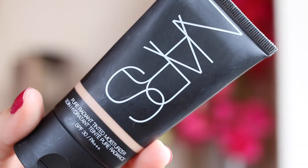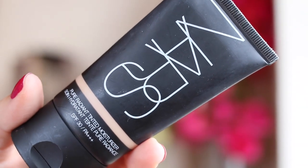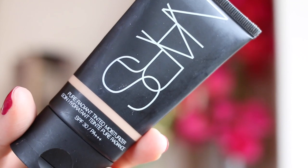My first item is the NARS Pure Radiant Tinted Moisturiser. I've been using this for about three years now — I should probably buy a new bottle. It lasts amazingly. I think it's really kind of flawless, but very light coverage at the same time.